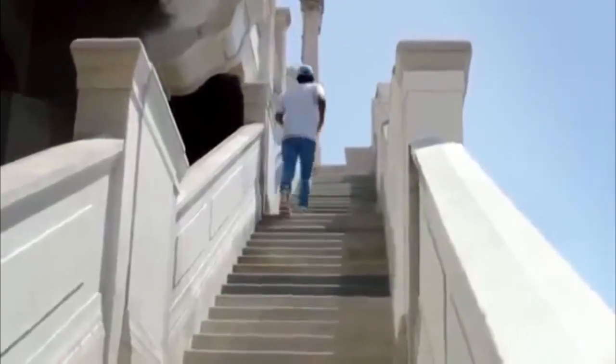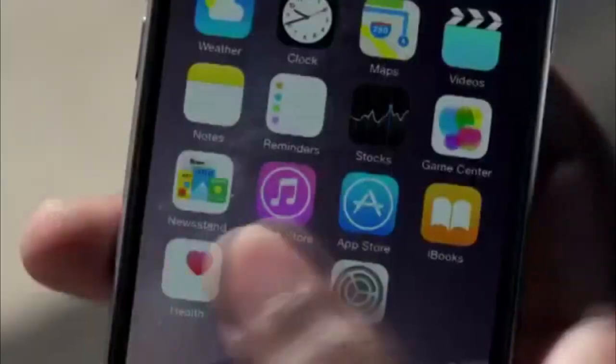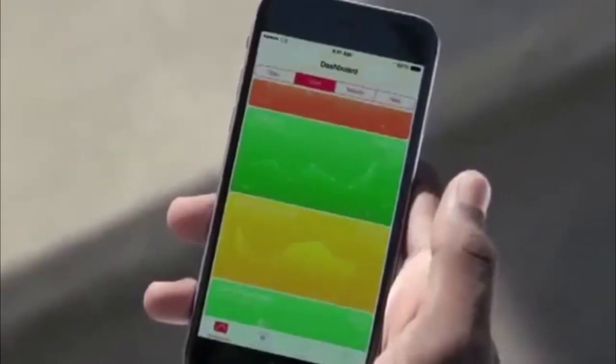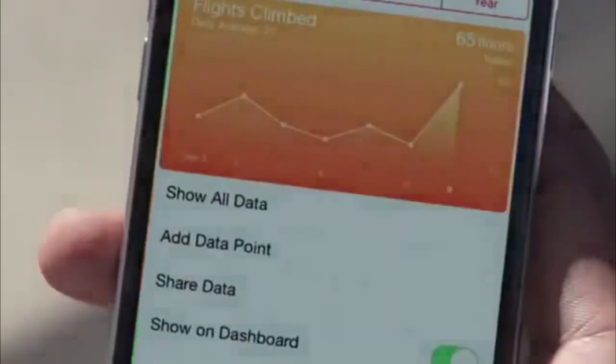We've added an M8 Motion Co-Processor, which works in a low-power mode to efficiently measure your fitness activity throughout the day. And with the addition of a barometer, it can even track the elevation you gain while you're doing things like climbing stairs.